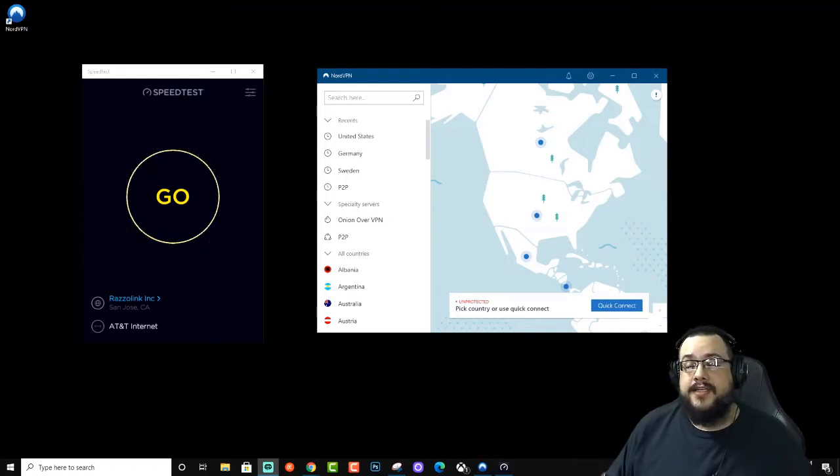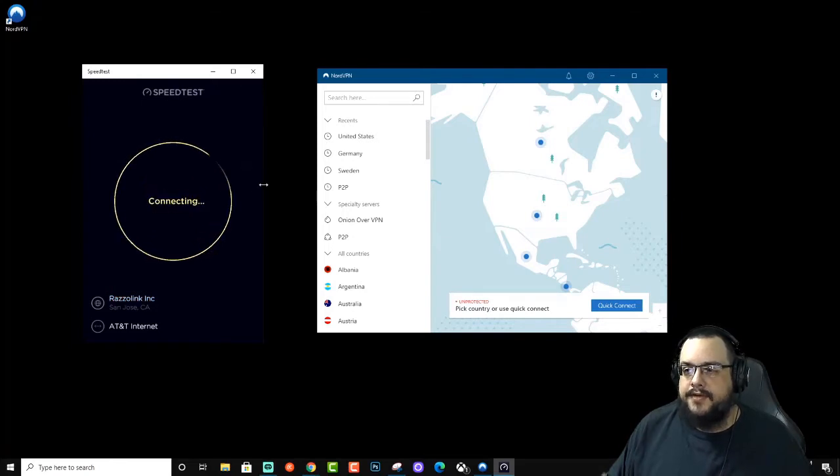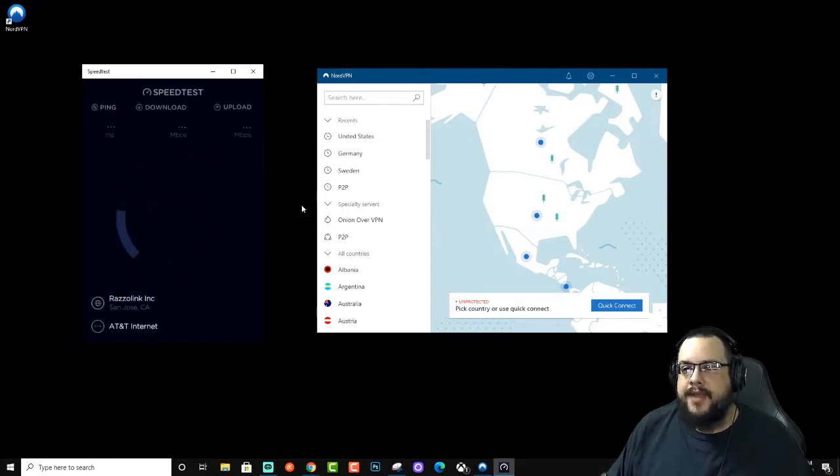What's up guys, Mike the Tech here. Today we're going to test speeds between using NordVPN, using a standard internet connection without NordVPN, and using NordLynx — to see which VPN protocols cause the most throttle or bottleneck on your actual internet speed. I'm using a gigabit connection so we can get some good tests. Let's go ahead and run a baseline.